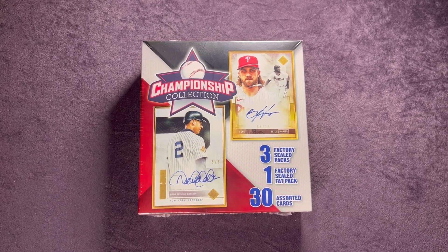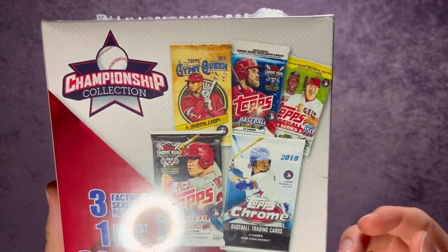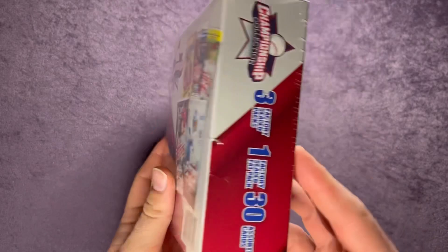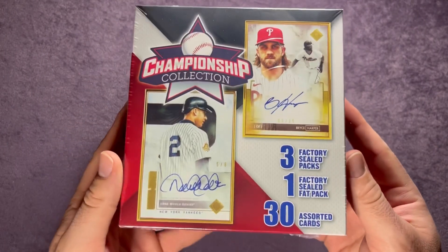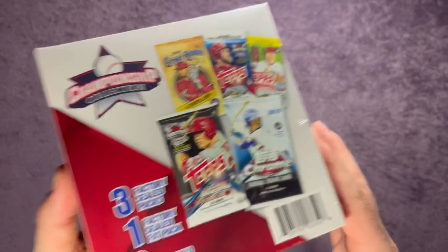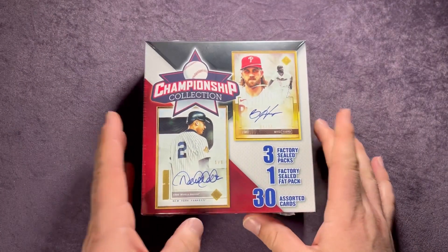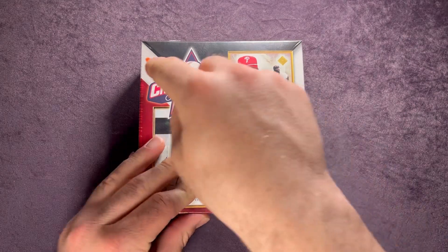Welcome back everyone to another video here on Northwest Rips. Today we're going to open up this Championship Collection Mystery Baseball Box from Walgreens. This is something new — I've seen a few videos on it. You're supposed to find some packs, possibly 2018, 2019, 2020, 2021, and maybe some Series One from 2022. This is $20 at Walgreens — three factory sealed packs, one factory sealed fat pack, and 30 assorted cards. It's from MJ Holdings Company, and I just found this today so I thought I'd open it up.